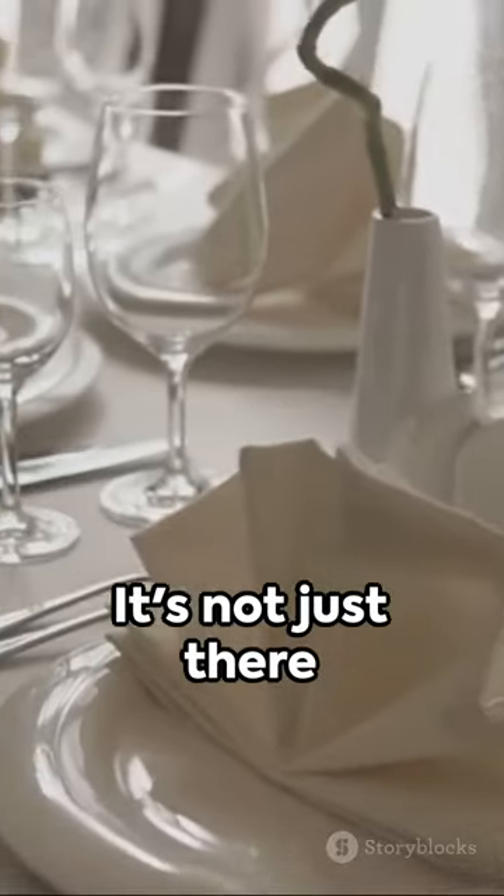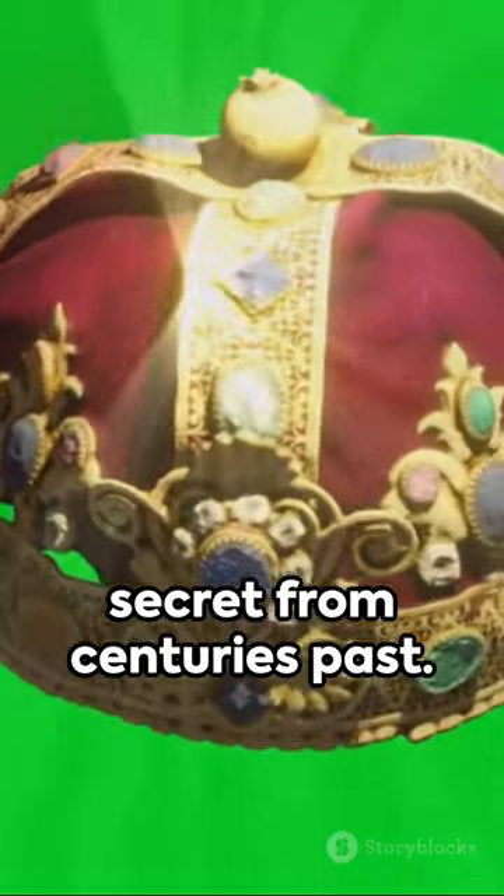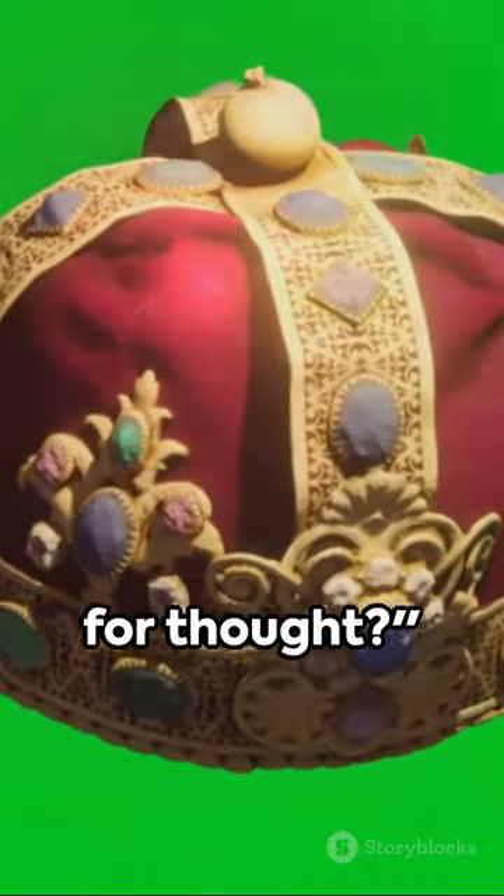The next time you're faced with a creatively crinkled serviette, give it a second look. It's not just there to hold your silverware — who knows, it might be whispering a royal secret from centuries past. Now isn't that food for thought?